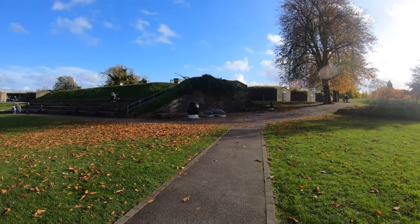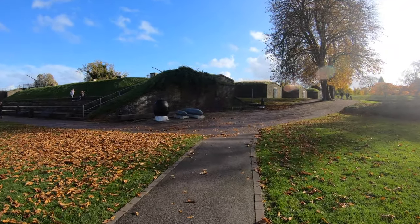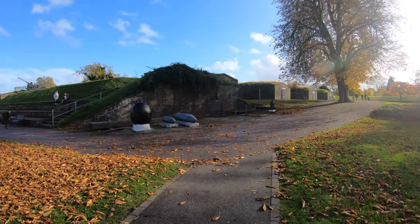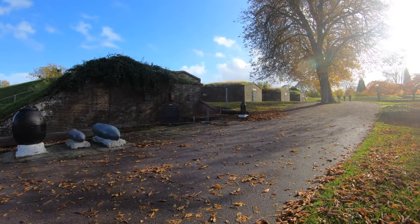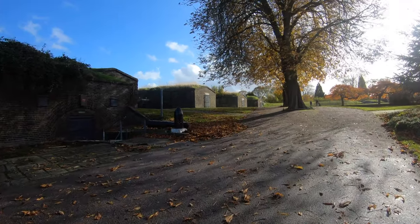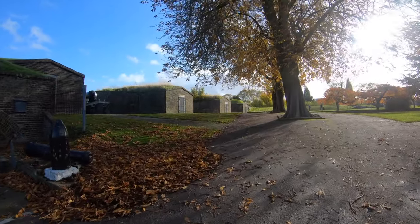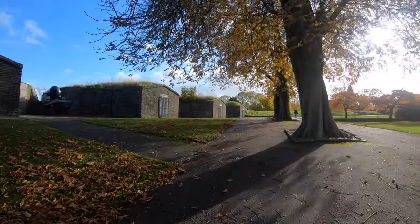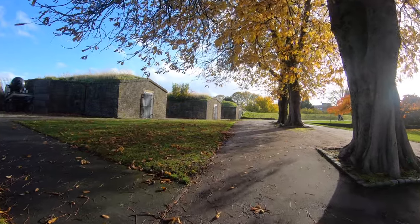It saw use all the way up until World War II and it's been modified several times over the years. If you were to look on a map, this area is east of London and fairly close to where the river opens up to the sea. It's actually not as far up as it could be, but I suppose it was placed where the river starts to narrow so that the artillery at the time would have enough coverage.